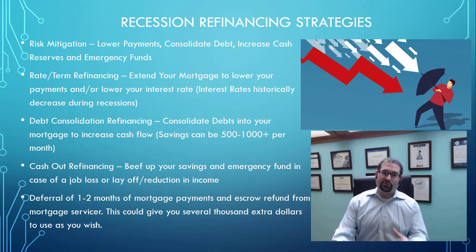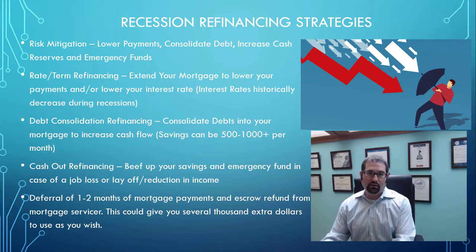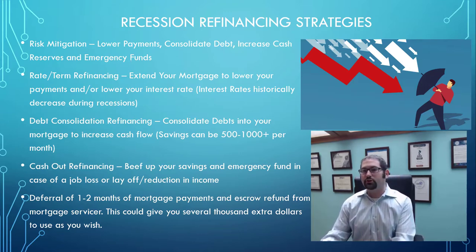This is in addition to doing a cash-out refinance or using other money we talked about for beefing up emergency funds and savings. It can be a bonus to put more money aside toward a rainy day fund. I'm not here to get political — I don't know if we're in a recession or not — but it's important you realize that these strategies are available now while you're working. The biggest mistake you can make is waiting until you're laid off or notified of a reduction in income, because at that point, if you haven't already closed on your loan, you may not qualify anymore.